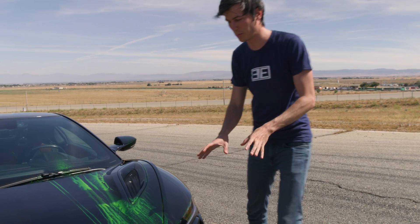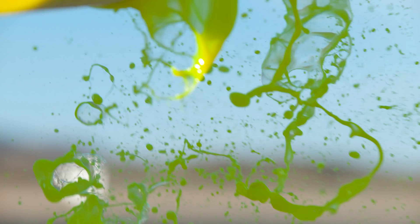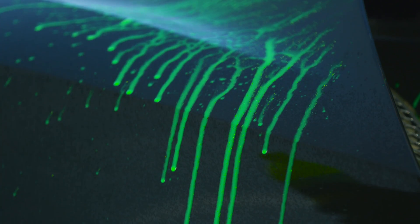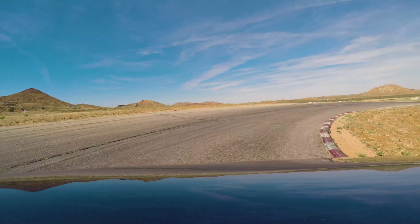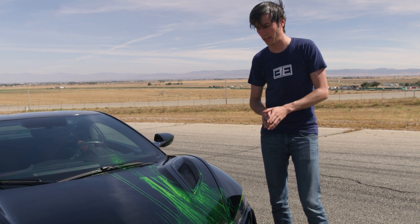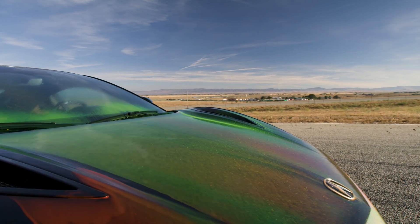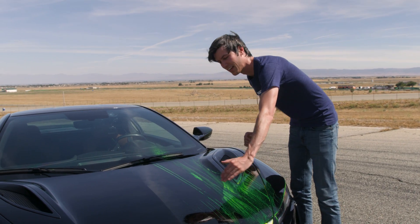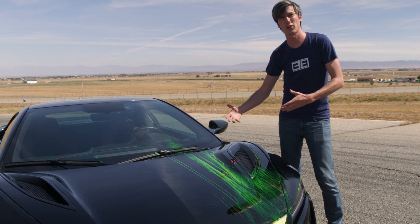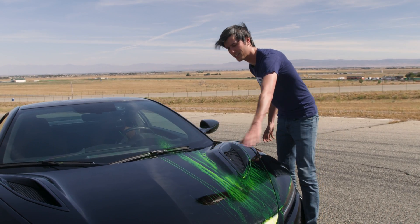To better understand the aerodynamics, we're going to be using flow visualization paint. They actually use this same stuff in Formula One, and basically what you want to see is these long straight streaks. That means you've got good laminar flow — the air is staying connected and you get a nice straight flow pathway. If you see it start to mix up, that's where you have turbulence. In certain areas turbulence is okay as it means you're reducing drag, but typically for aerodynamic features you want to see these nice straight lines.